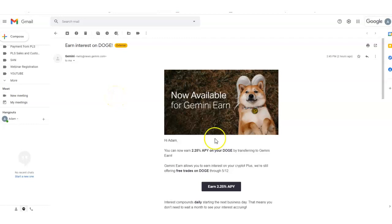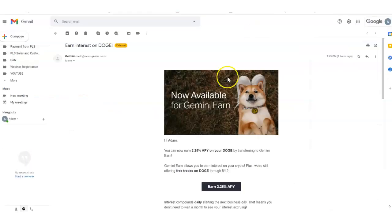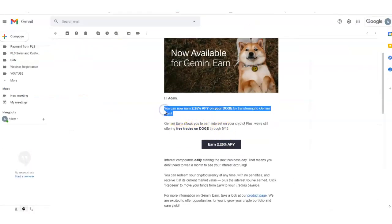You can earn interest on Dogecoin right from the Gemini exchange. I just got notified a few days ago that you can now start purchasing or investing in Dogecoin right on the Gemini exchange. This message says you can now earn 2.25% APY on your Doge by transferring to Gemini Earn. My name is Adam Shelton — don't forget to like, comment, and subscribe. This is big news: you can earn interest on Doge.